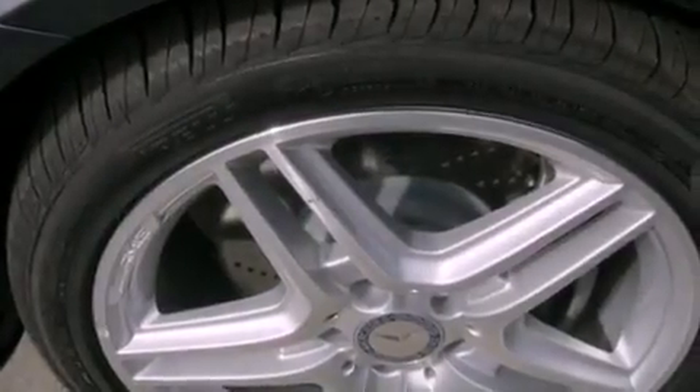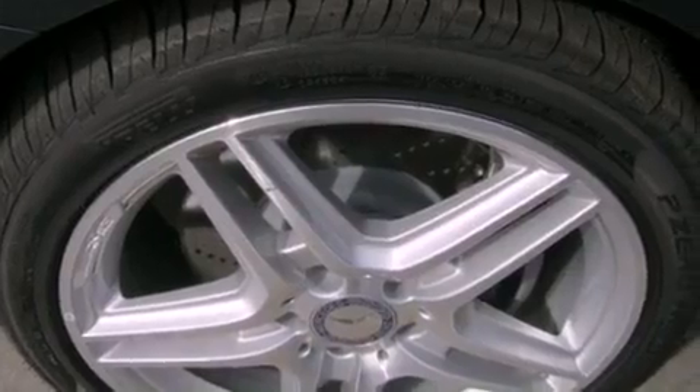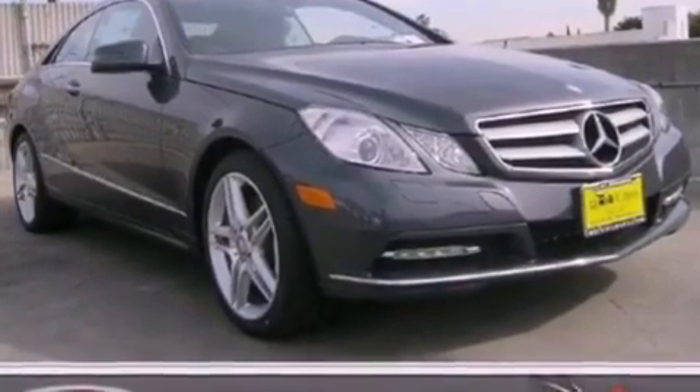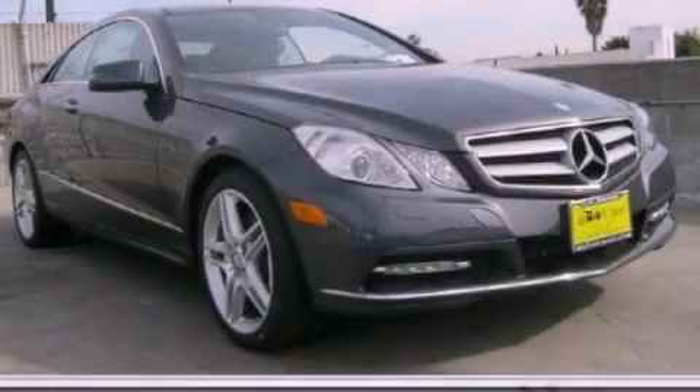With an EPA estimated rating of 29 miles per gallon on the highway, this automobile is clearly a fuel-efficient choice. Please call us today for more information on this great vehicle.